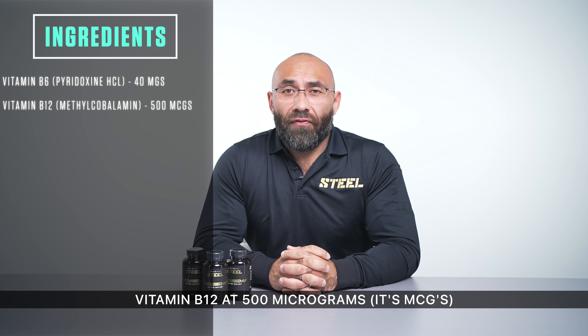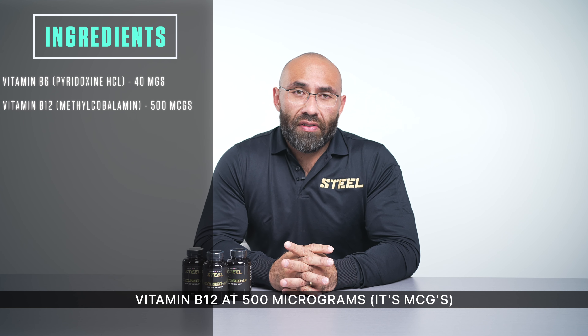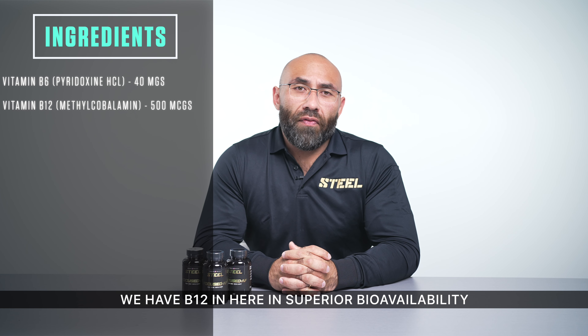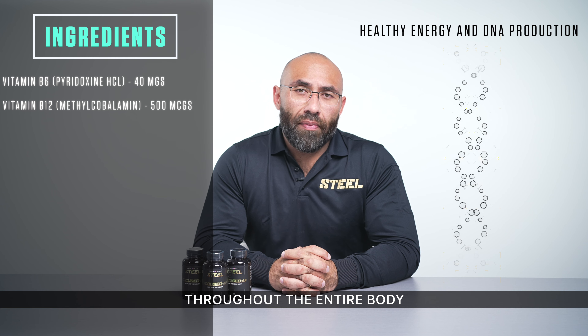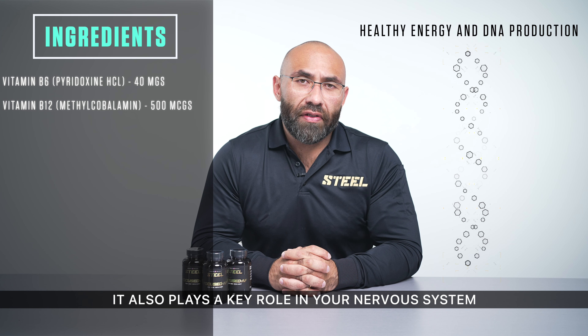Vitamin B12 at 500 micrograms — we have B12 here in superior bioavailability. B12 is a vital part of energy production throughout the entire body and also plays a key role in your nervous system as well as healthy DNA production.